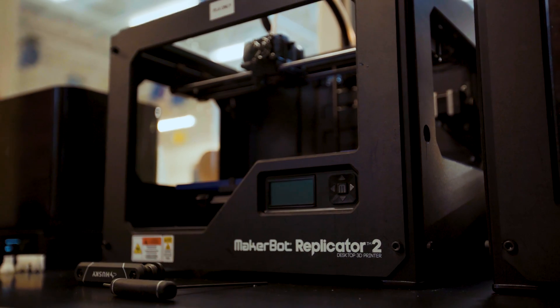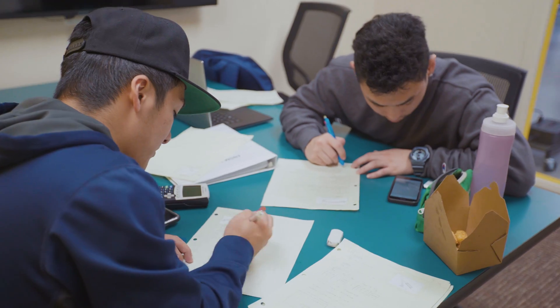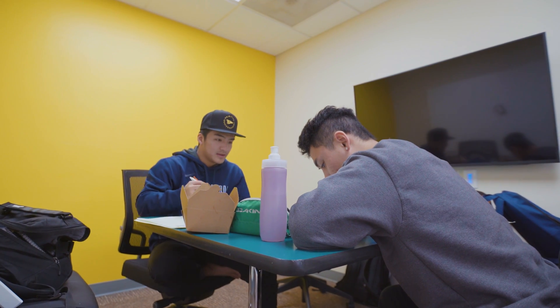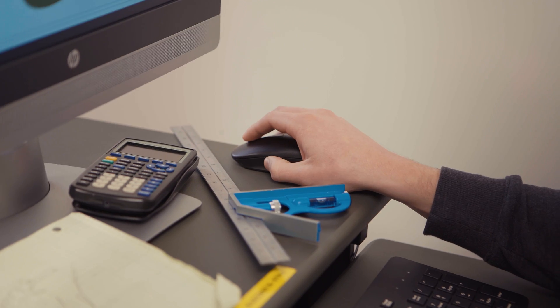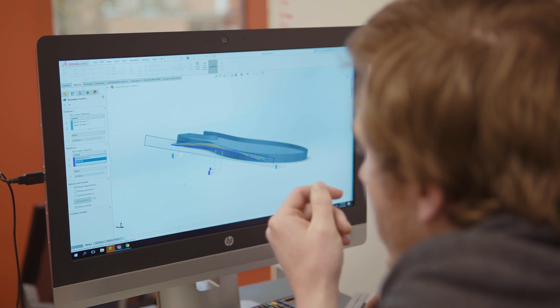We also have a prototype lab which has multiple 3D printers. We also have a craft table, which is pretty exciting, and then we have these cool little study spaces that we're currently in, which is called the makerspace. The place I take most advantage of is the makerspace. I come in here a lot and just do homework with a ton of friends, and it's nice because it's a kind of smaller enclosed space that's a good place to study and get work done.